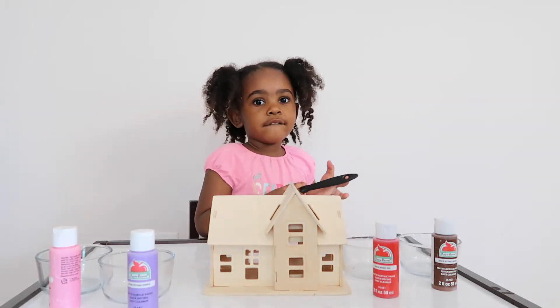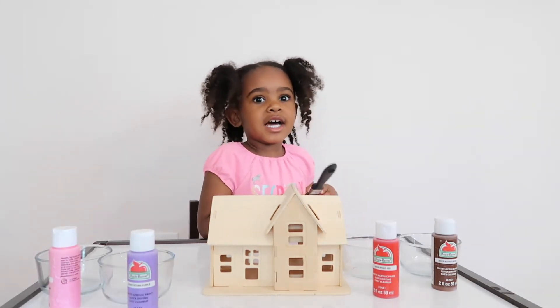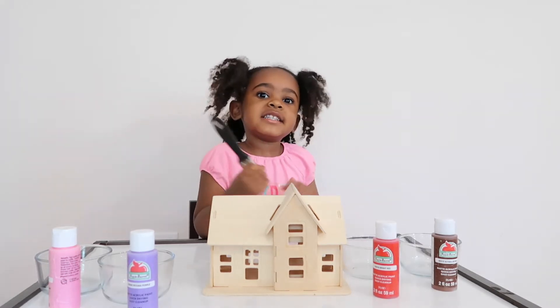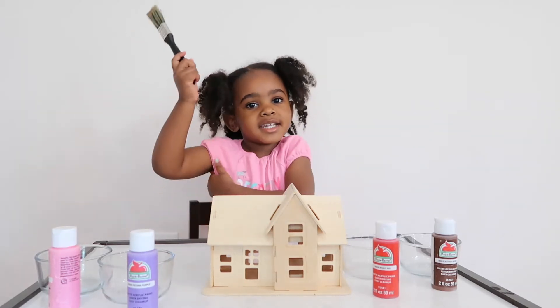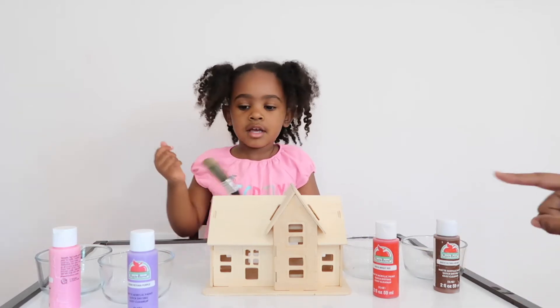5, 4, 3, 2, 1. Welcome guys, today we're back and this is Raya's funhouse. What are we doing today? She's painting this house, so first we're gonna add the colors.